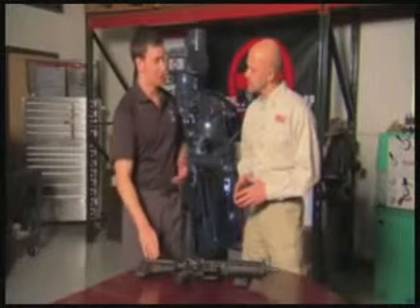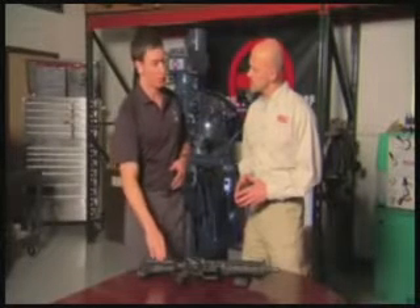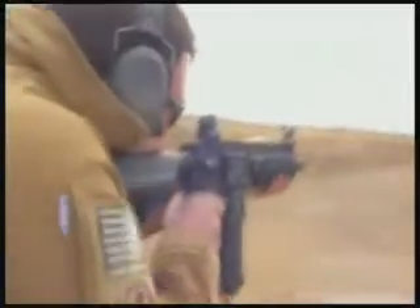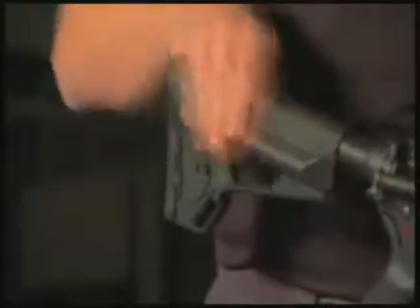It's the ACS stock, known as the Adaptive Carbine Storage stock. It's really unique because it fits a demand out there in the market for shooters that like that sloped cheek rest, but it also uses the proprietary polymers that give you the strength and durability of the CTR stocks.